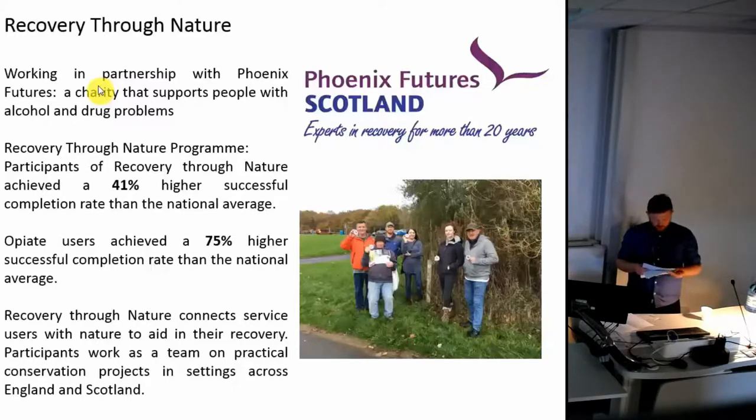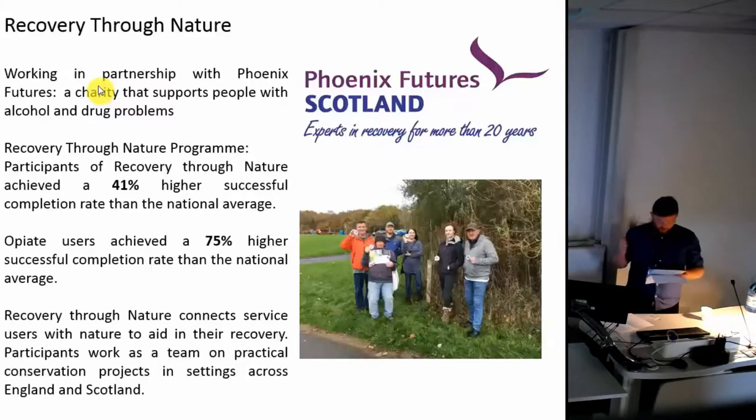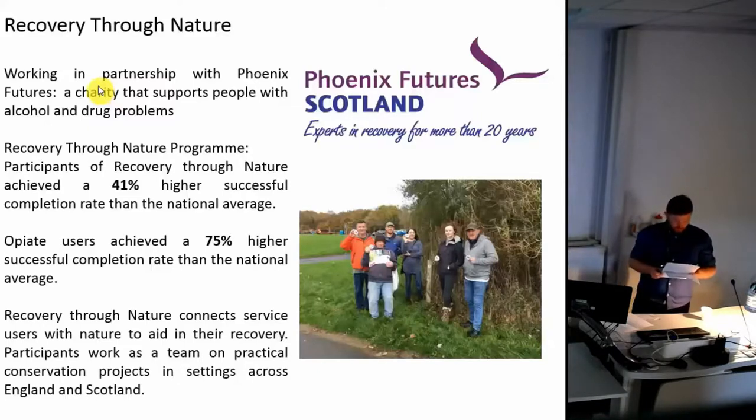This programme supports long-term recovery, with participants reporting improved mental health and physical health, improved self-esteem and confidence, and enhanced belief in their ability to change. By aligning our project with this already successful programme, we piloted the Recovery Through Heritage programme, with the aim of exploring how archaeology and heritage could be used to help recovery, as well as creating a heritage trail for the Local Landscape Heroes project.